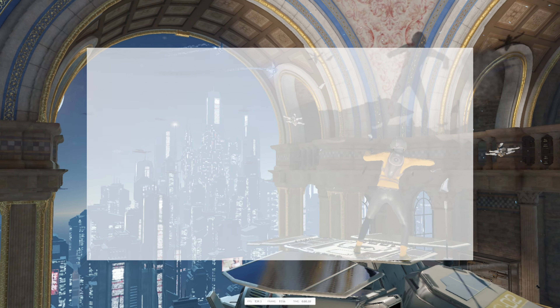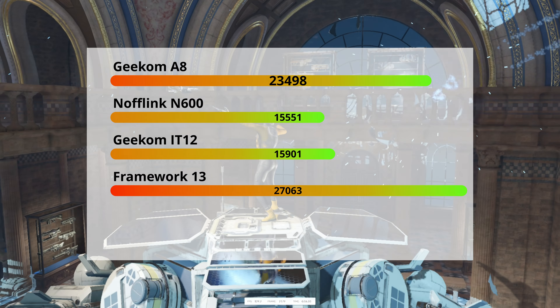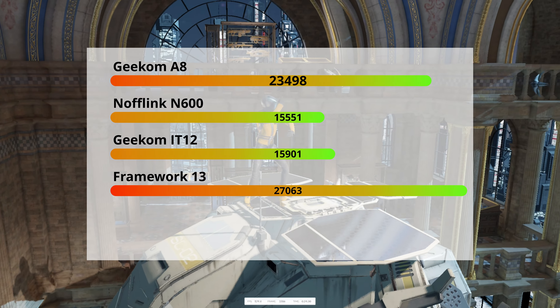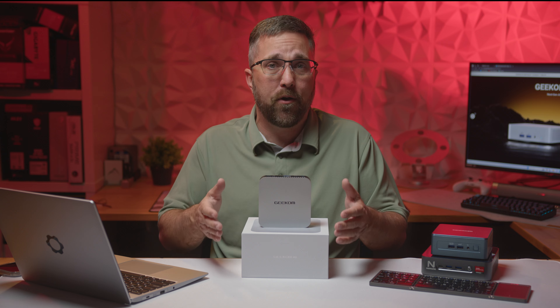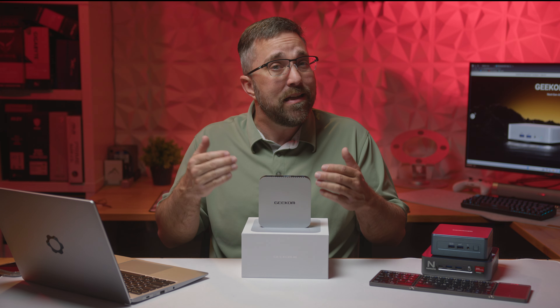Switching to pure 3D graphics performance in the 3DMark Night Rate benchmark, the RDNA 3-based iGPU in the A8 takes a commanding lead of up to 51% over the older Vega and Intel Iris Xe graphics, but comes in 16% behind the same iGPU in the Framework's lower-powered 7840U. This is actually what made me decide to include the Framework for comparison, because I know the Ryzen 9 7940HS has an average Night Rate score of about 31,000 — and the A8's score is noticeably low.